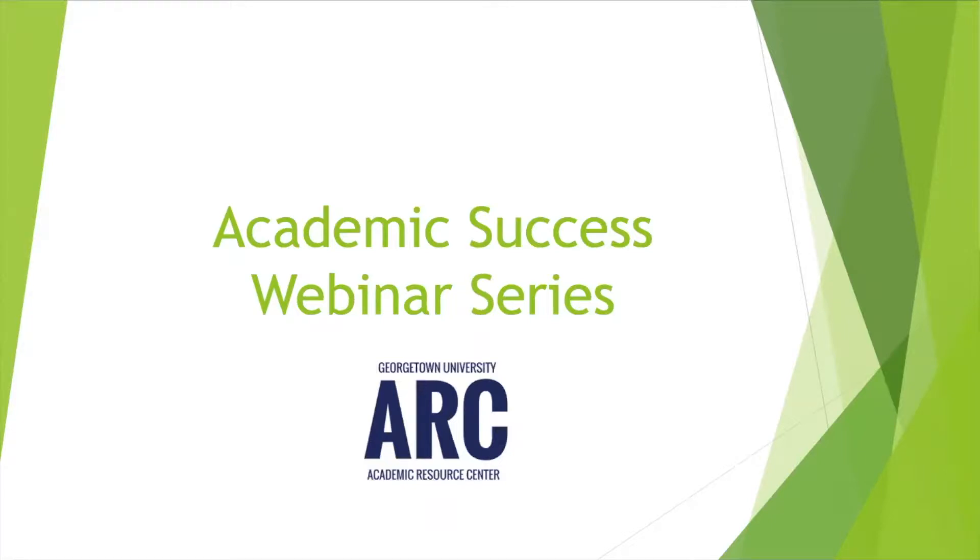Hi everyone. Welcome to our second to last academic success webinar series of this semester. My name is Ashley Bray. I'm the Disability and Learning Skills Specialist for the School of Continuing Studies, and I have with me here today my colleague Annie Bellott. She is the Learning Skills Specialist for Maine Campus. Thanks so much for joining us.